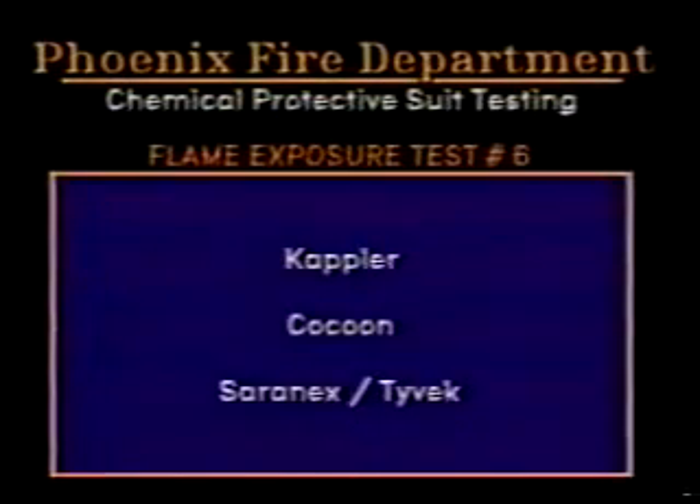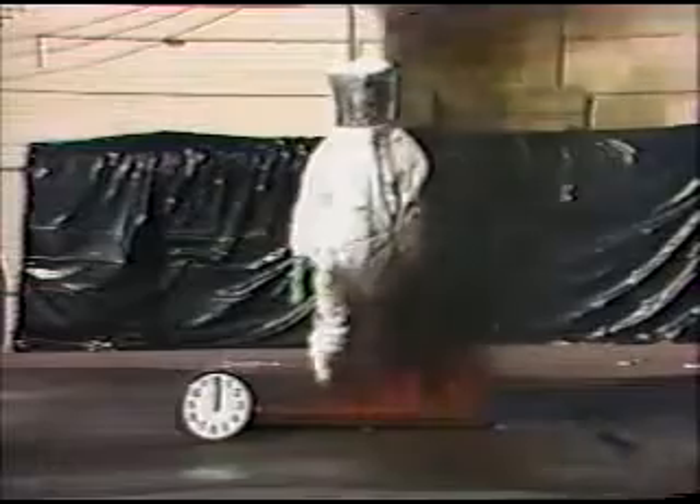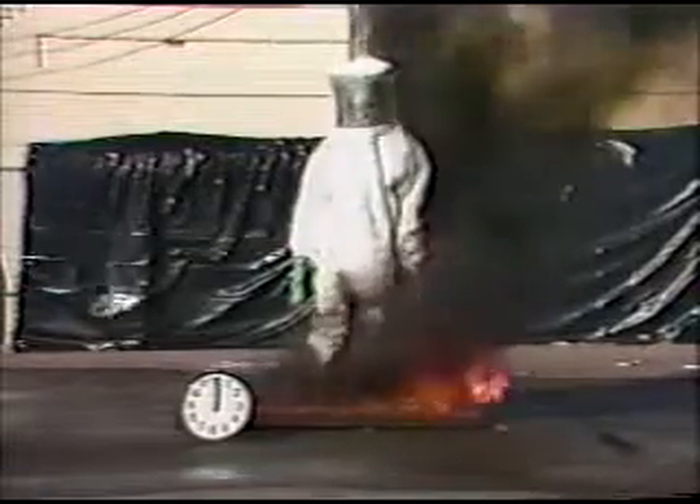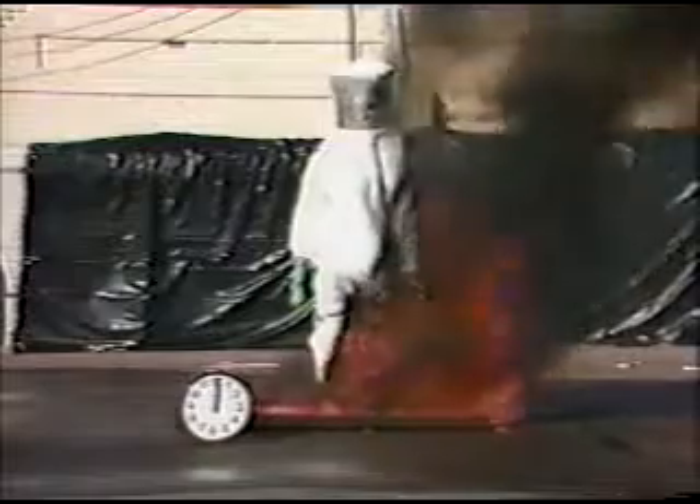Test number six is the Kepler Cocoon made of Saranex and Tyvek. Within the first five seconds, this garment evaporated, but the firefighter protective clothing, which met NFPA 1971 specs, appeared to hold up satisfactorily.